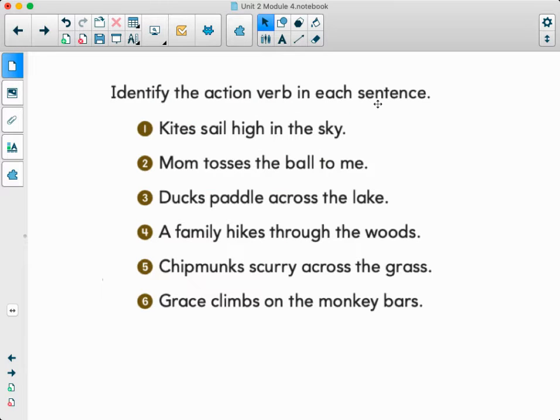So identify the action verb in each sentence. We're going to do this together. Let's look at sentence number one: kites sail high in the sky. So what is the verb? We are sailing. Number two, mom tosses the ball to me. What's the verb? We are tossing. I'm saying 'ing' — that's the suffix. 'Ing' means something you did.